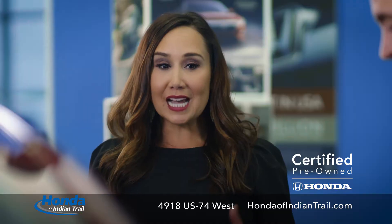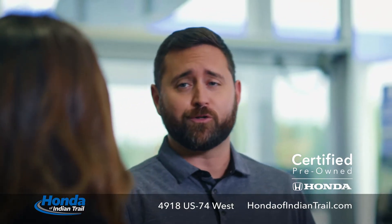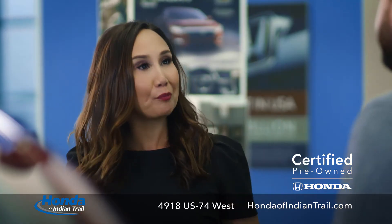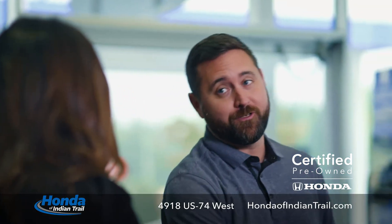Hashtag new car. Actually, it's a Honda certified pre-owned car. Sure it is. I've seen pre-owned cars before. This? No way. Yep, certified pre-owned car. New car. Let's just say it's new to you. Let's just agree to disagree.